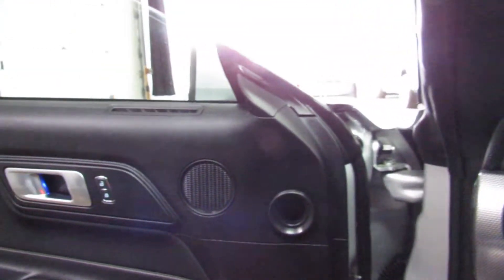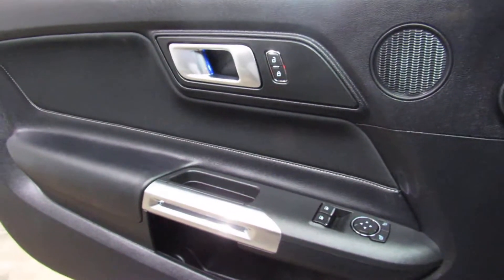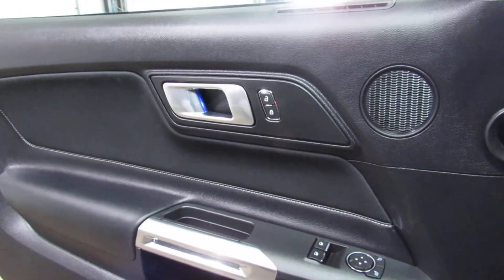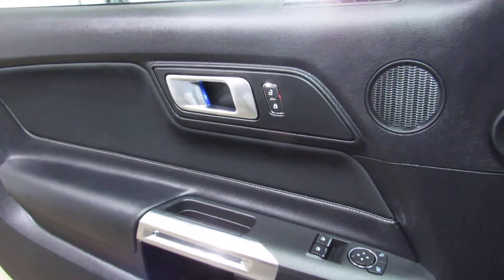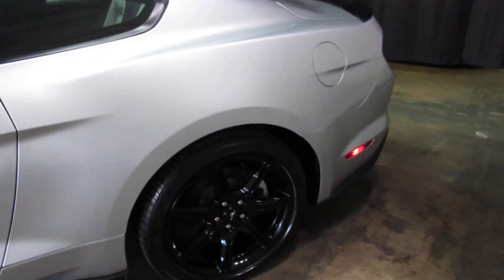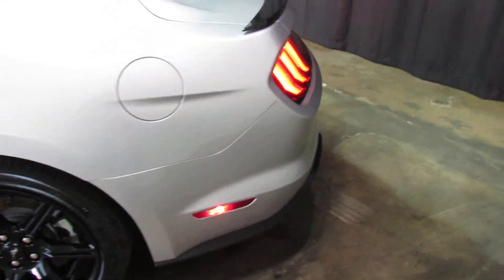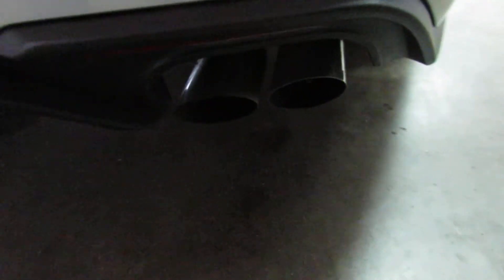So there you have it. If you're looking for a nearly new used Mustang, this might be the one for you. Oh, that's because the key's in my pocket. Yeah. America. Right there.